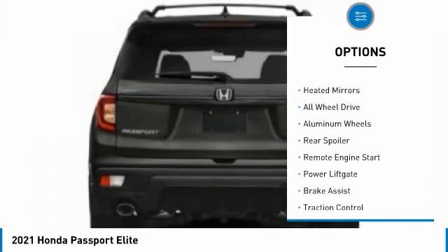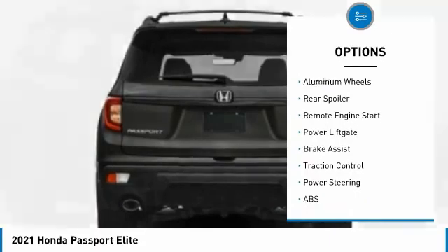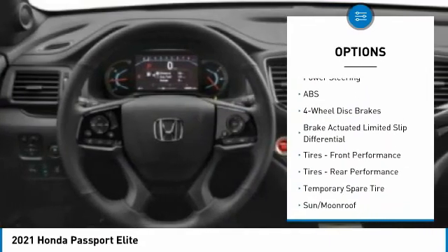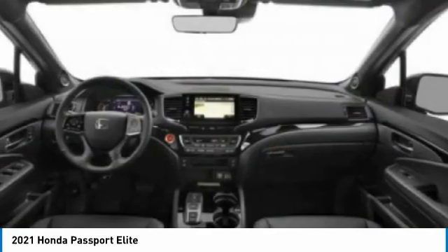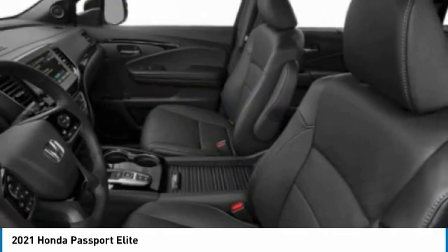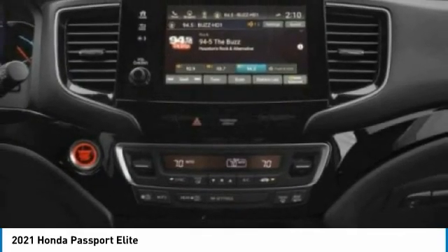Here are some of this vehicle's great options: tire pressure monitor, blind spot monitor, heated mirrors, all-wheel drive, aluminum wheels, rear spoiler, remote engine start, power liftgate, brake assist, traction control. A vehicle like this doesn't come along every day — come in and get it before someone else does.